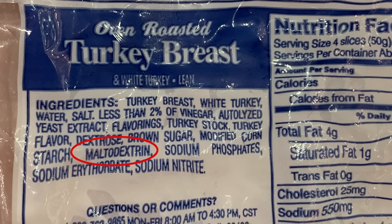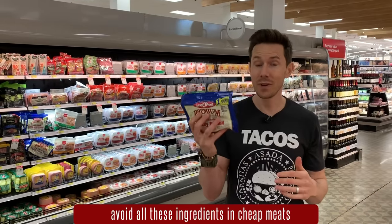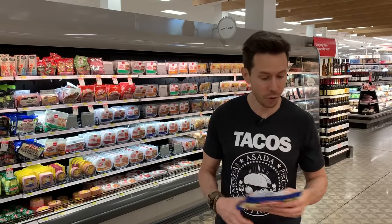This one also has maltodextrin — once again a food preservative that is really bad for your gut bacteria and your stomach. There's also yeast extract, which is another word for MSG, listed as 'natural flavoring.' So this is a major no.